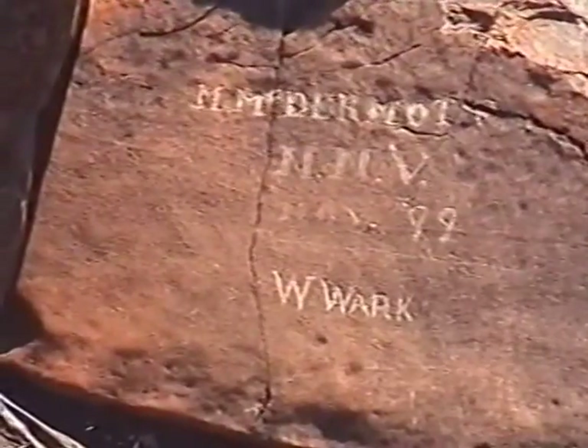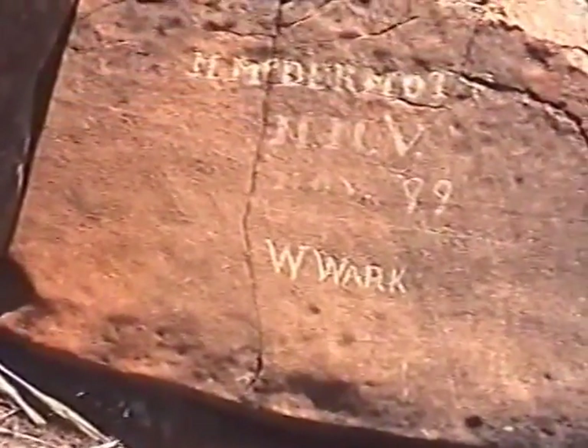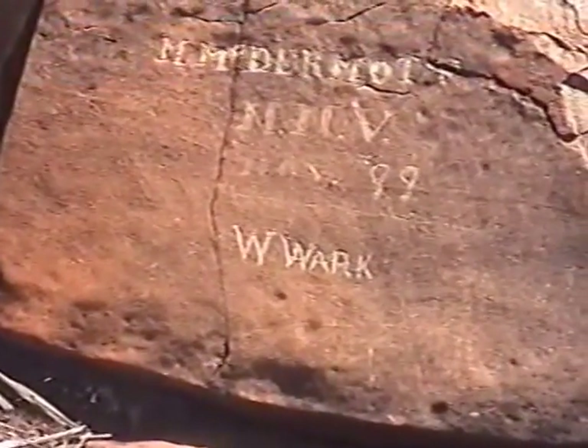Here's another one on another rock: McDermott, Natal Naval Volunteers, November '99. W. Walk — don't know who he belonged to.